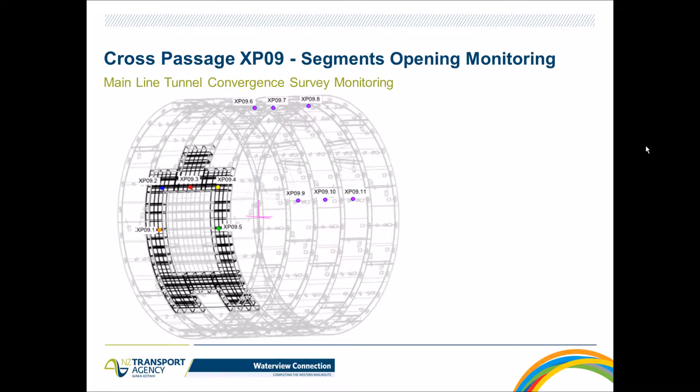Moving to the final section: monitoring of cross passage XP9. The arrangement shows the steel segments highlighted, with the steel segment opening in the middle as the entrance to the cross passage. For survey monitoring, three control arrays were used — a left-hand side array, a middle array, and a right-hand side array — with survey prisms monitoring effects around the steel segment opening and assessing effects on the main tunnel.